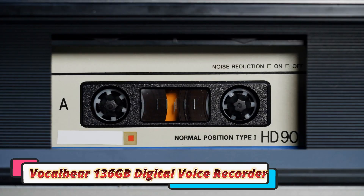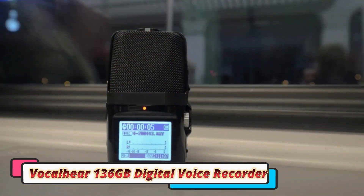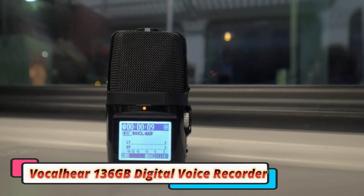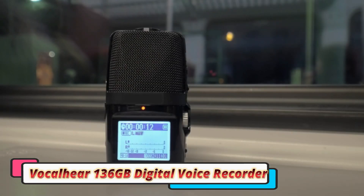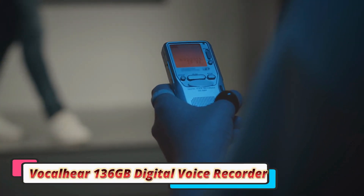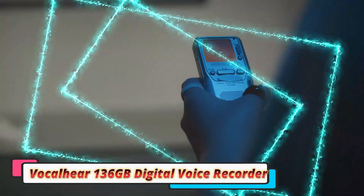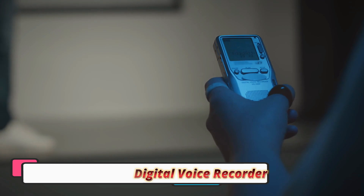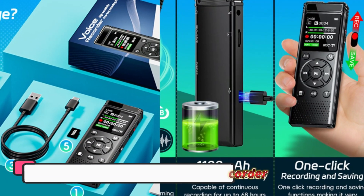The recording quality is where the VocalHear recorder truly shines. The 1,536 kilobits per second HD sound ensures that all recordings come out crisp and clear, with dual microphones that do a great job of capturing sound from multiple directions. The intelligent noise reduction feature is very effective at filtering out background noise, which helps ensure voice recordings are sharp and focused, even in noisy environments like public spaces or busy offices.